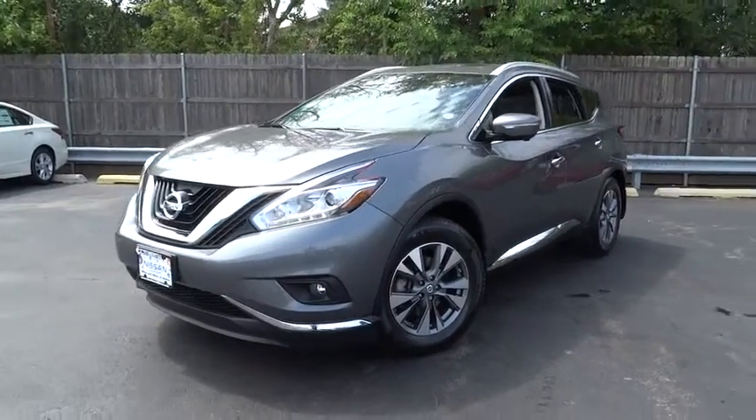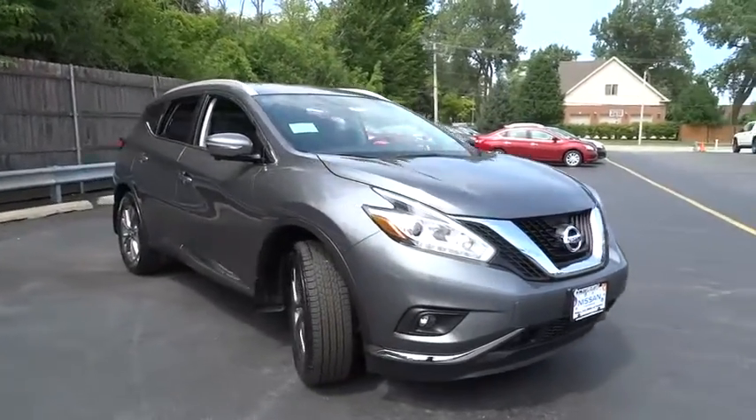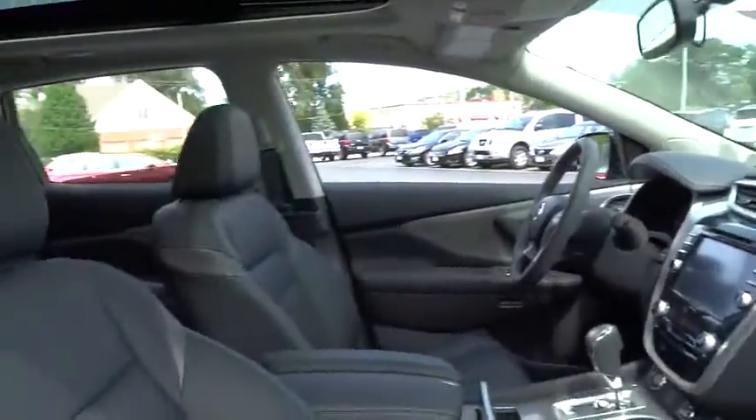2015 Murano. The peace of mind of award-winning safety, including a five-star rating for side impact crash safety, comes standard with the Nissan Murano. Great fuel economy and a powerful V6 engine combine to deliver a refined driving experience.